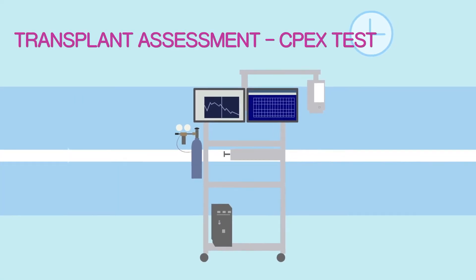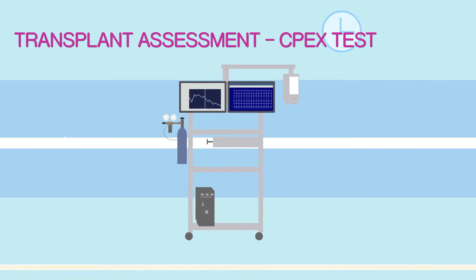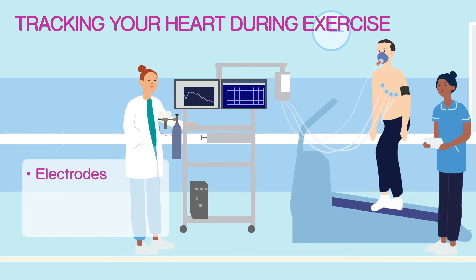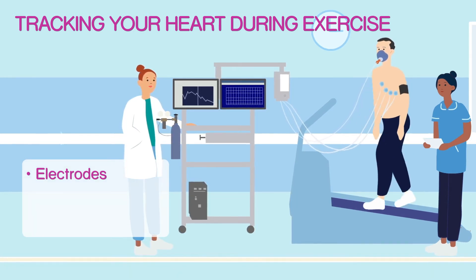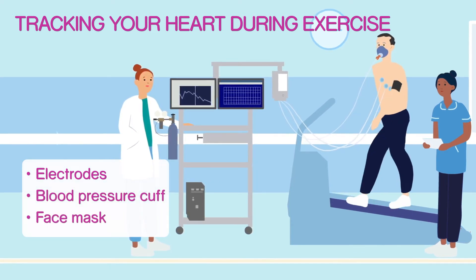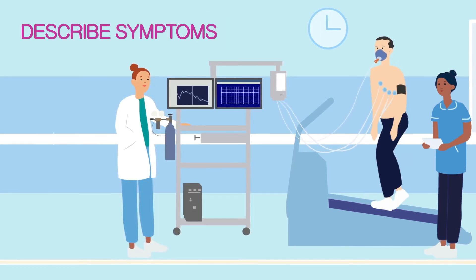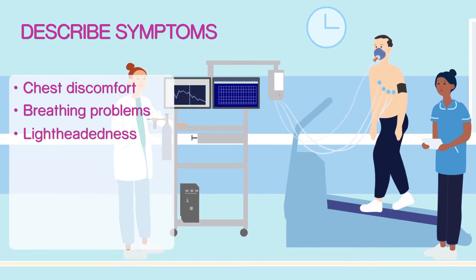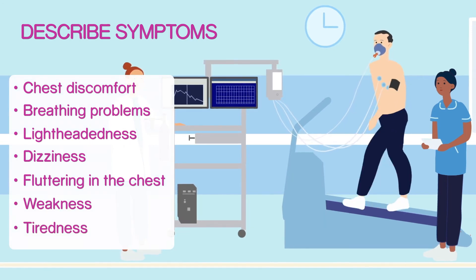Before the test begins, the cardiac physiologist will explain it to you. You can ask them any questions or share any concerns you may have. To track your heart during exercise, we will put sticky patches called electrodes on your chest. We will clean your chest with alcohol and shave some areas if necessary before we put the electrodes on. We will attach an inflatable cuff on your upper arm to measure your blood pressure and a face mask to check your lungs. This will not hurt. We will ask you about symptoms you have had while exercising in the past — try to describe any chest discomfort, breathing problems, lightheadedness, dizziness, fluttering in the chest, weakness, tiredness, or anything else you think may be relevant.